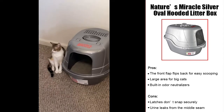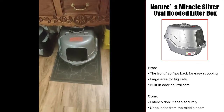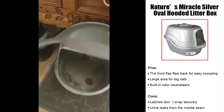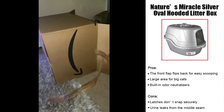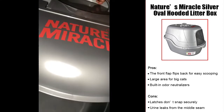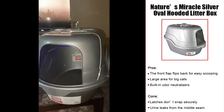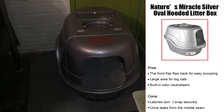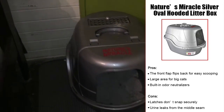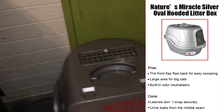The Nature's Miracle Silver Oval Hooded Litter Box is a covered box, so if your cat likes privacy, this could be the option for you. There are built-in odor neutralizers in the material, and it comes with a charcoal filter to absorb smells. The top and bottom latch together with snaps, but the best feature is the flip top — instead of unsnapping the latches every time you want to scoop, just flip open the top flap to access the inside. The interior also has a non-stick coating, making scooping even easier. This spacious box will accommodate large cats, including ragdolls. However, there are reports of the latches not being secure, and if you have a high-spraying cat, some urine may leak out of the back between the lid and the base.